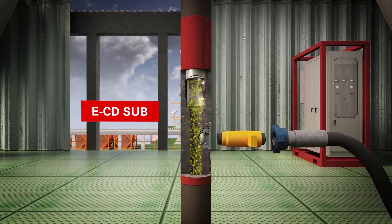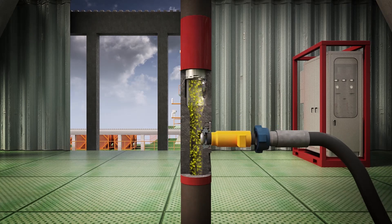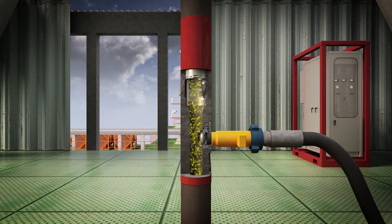The sub contains a top flapper valve that stays open when drilling. During the connection, the valve is automatically forced shut, providing continuous hole cleaning and constant bottom hole pressure control.